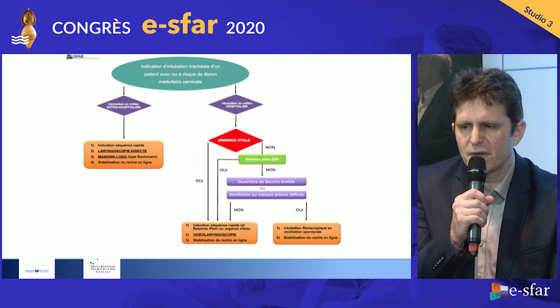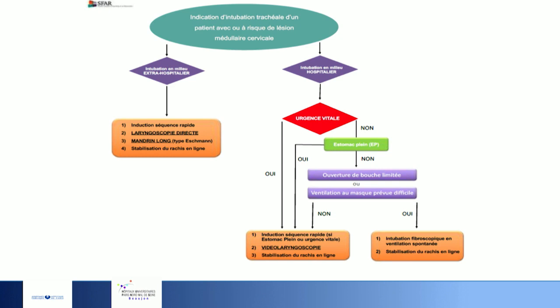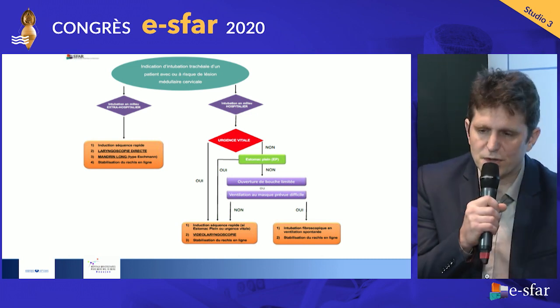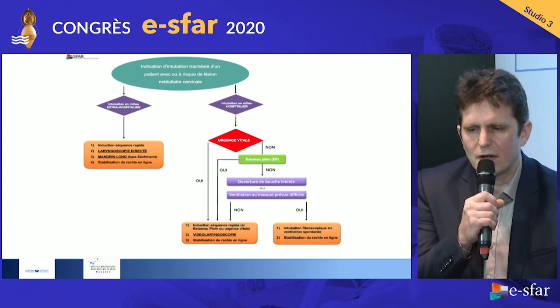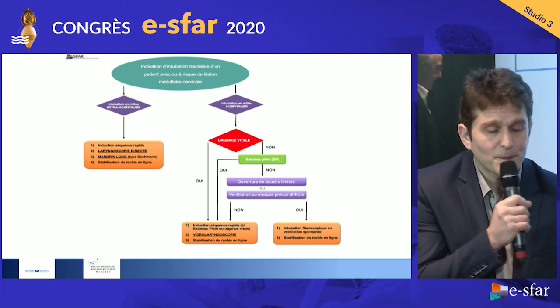To summarize the guideline key messages: in the pre-hospital setting — rapid sequence induction, standard direct laryngoscopy, systematic use of the bougie, and take time to prepare for intubation to ensure good conditions, especially with regard to inline stabilization and head positioning. Intra-hospitally, if there is an emergency, revert to video laryngoscopy as a standard procedure; if there is no emergency and no full stomach, probably use fibre-optic intubation. We can develop this further in discussion.